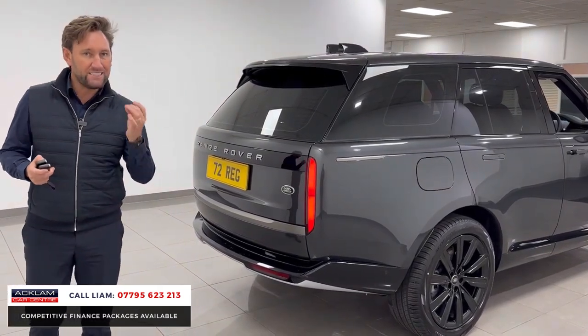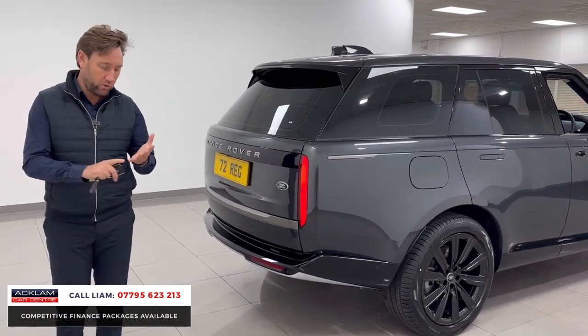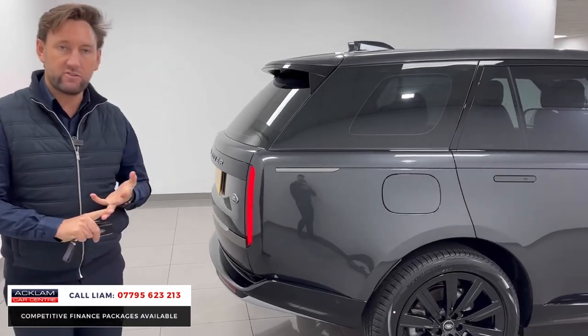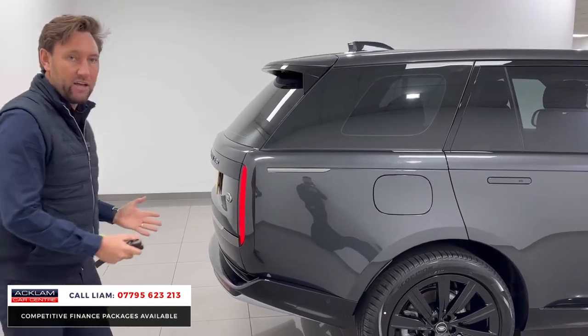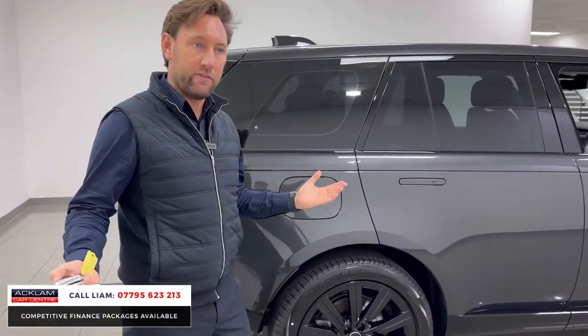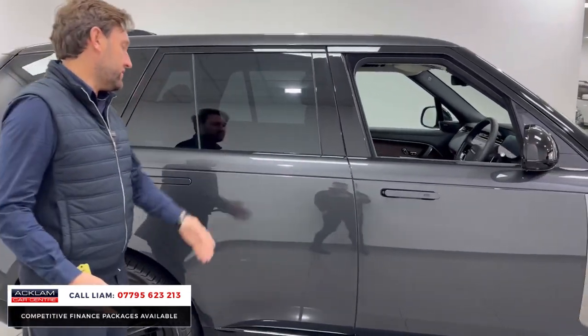I've priced this car this morning to sell it instantly, so if you want one — it's delivery miles, it's got three years Land Rover warranty, three years Land Rover Assist. It's physical, it's here. You're not waiting for it. You can call me, reserve it, and come and collect it today if you wish.